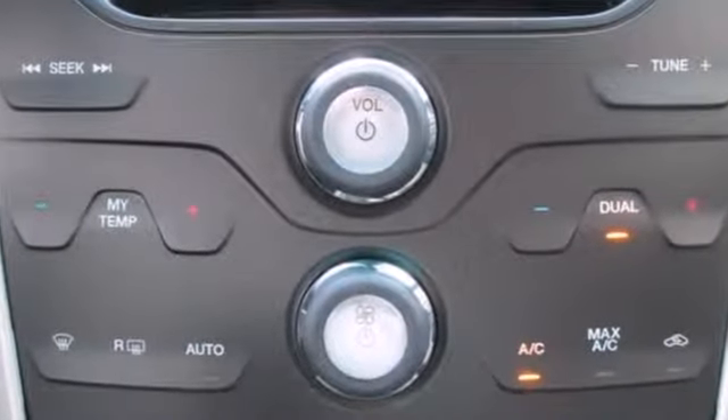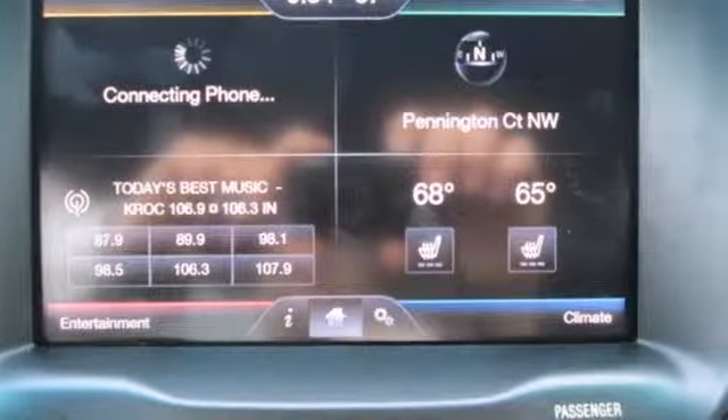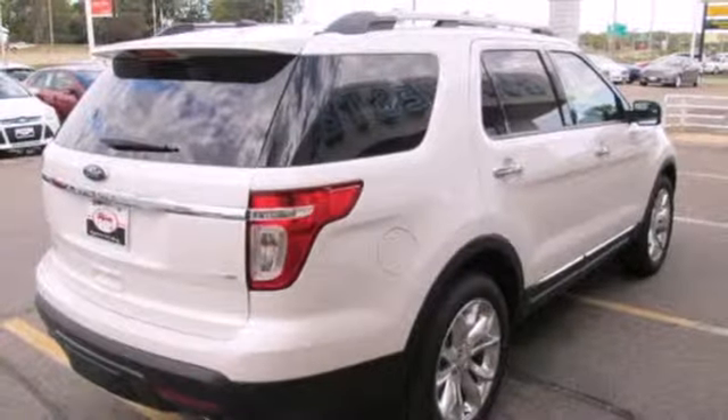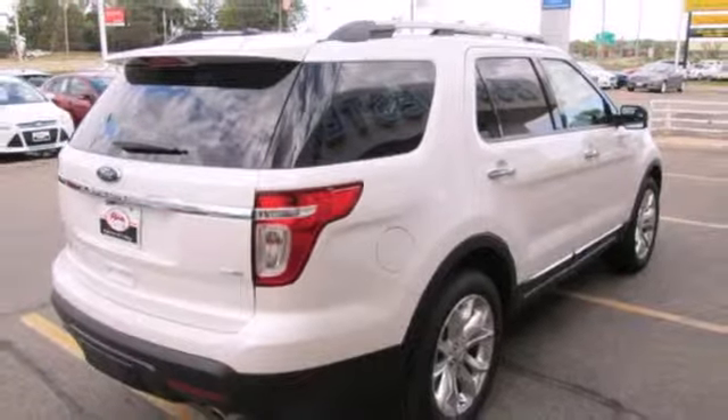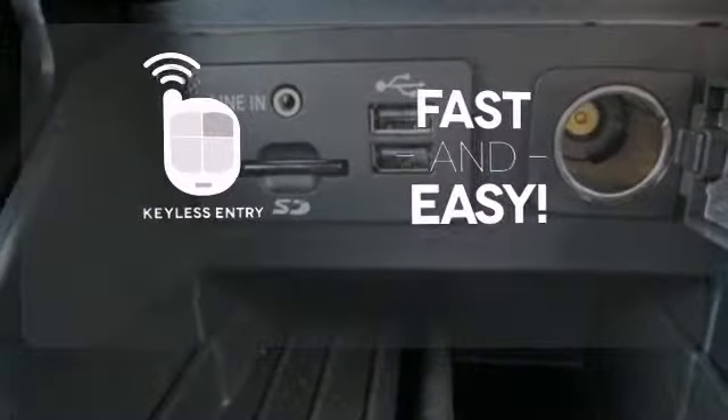It comes nicely equipped with remote keyless entry, speed control, and fully automatic headlights for your convenience. Plus, it has plenty of great safety features including stability and traction control and multiple airbags. Getting into your car is fast and easy with the keyless entry.